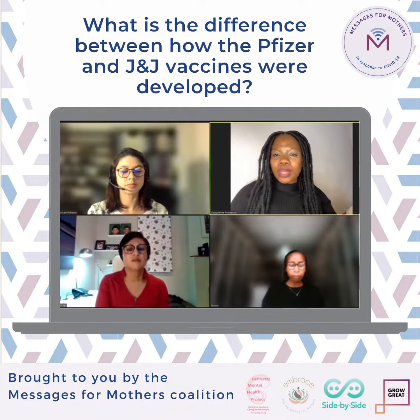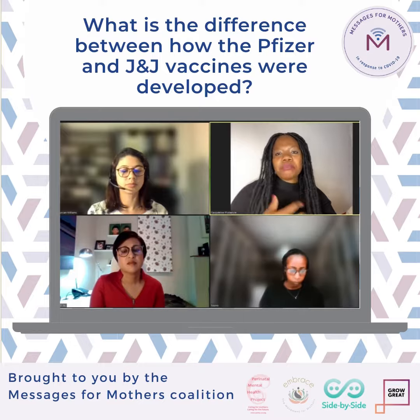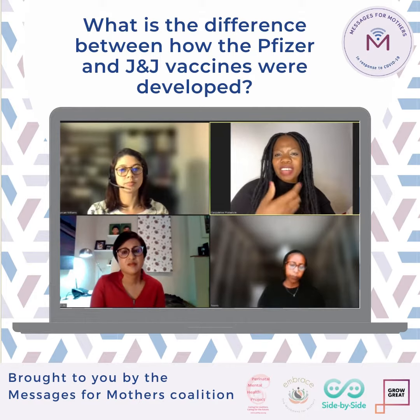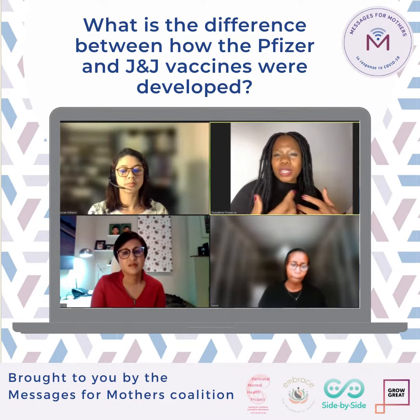I'd like to come to you. In terms of the COVID-19 vaccine, we've had many different types. In South Africa, I know that what's available is Pfizer and Johnson & Johnson. I'm not sure if there's any more yet, but between the Pfizer and the Johnson & Johnson, is there quite a big difference or none at all?